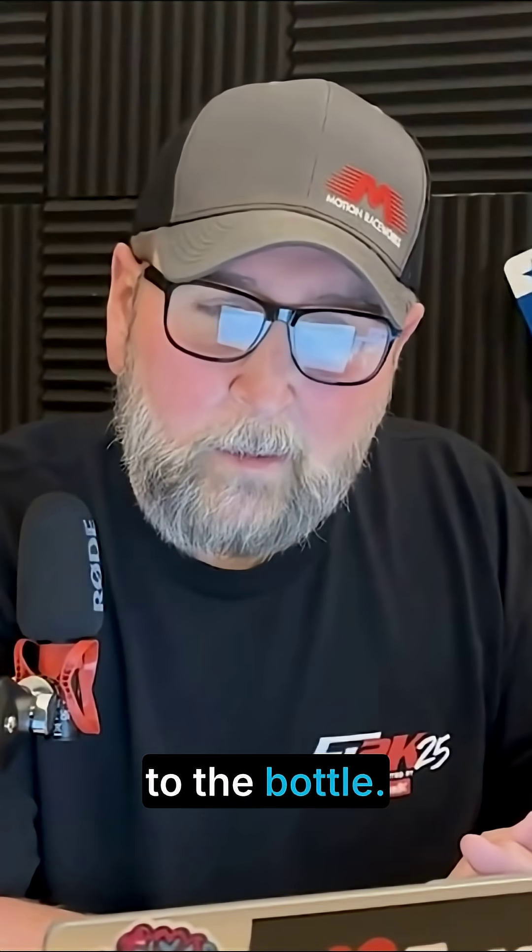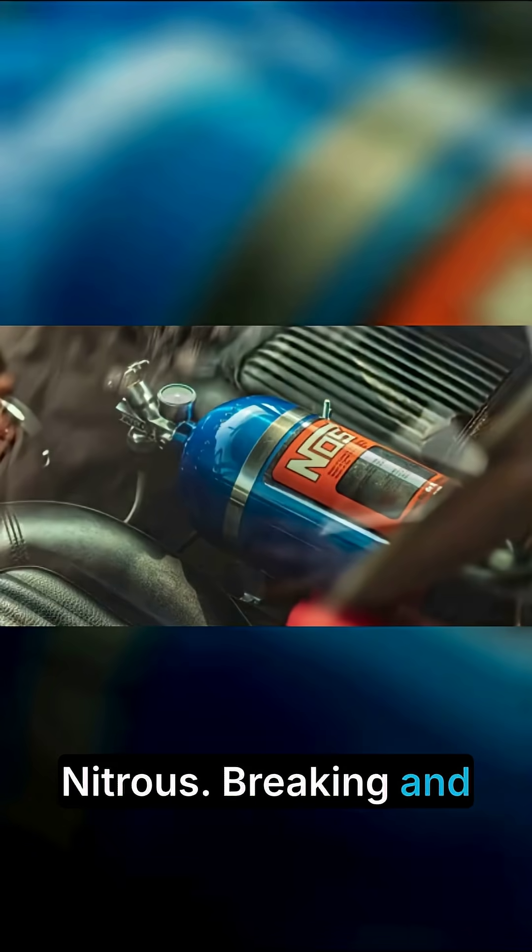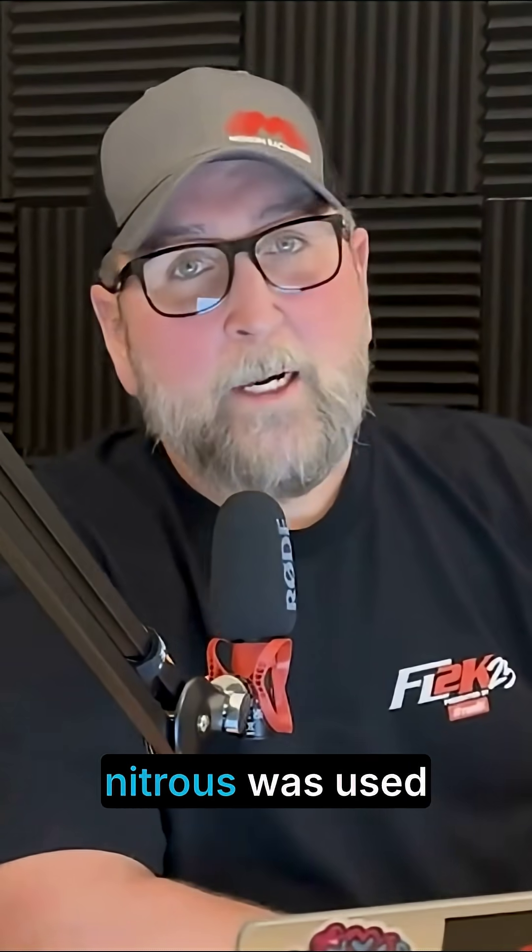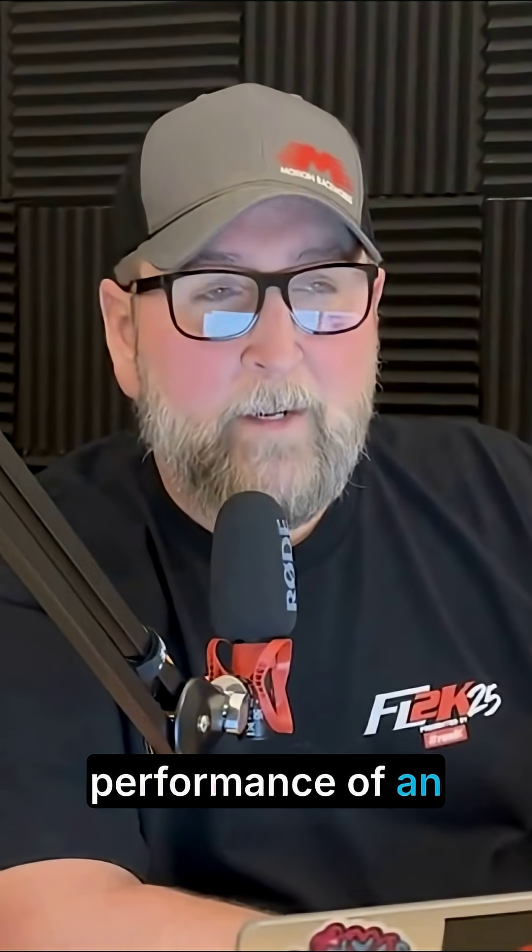Last but not least, let's get to the bottle — nitrous. Breaking hearts and engine internals since the early 1940s. Fun fact: the first time nitrous was used to increase the performance of an engine was in World War II aircraft.